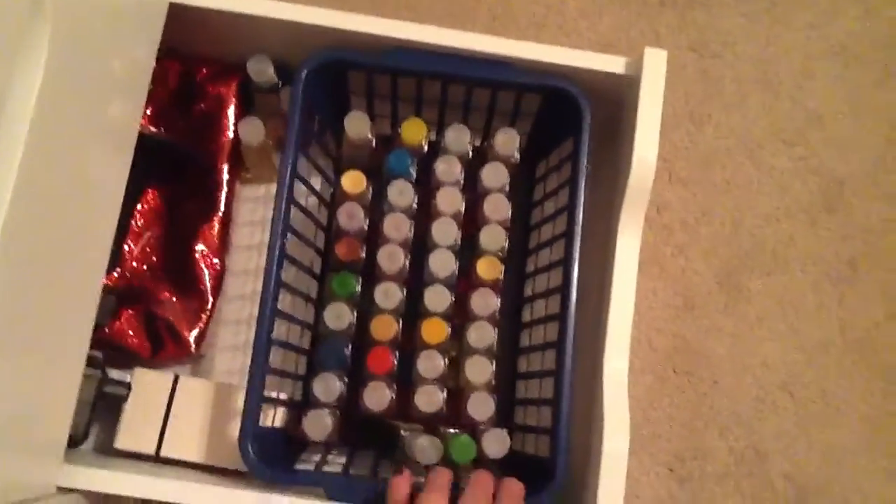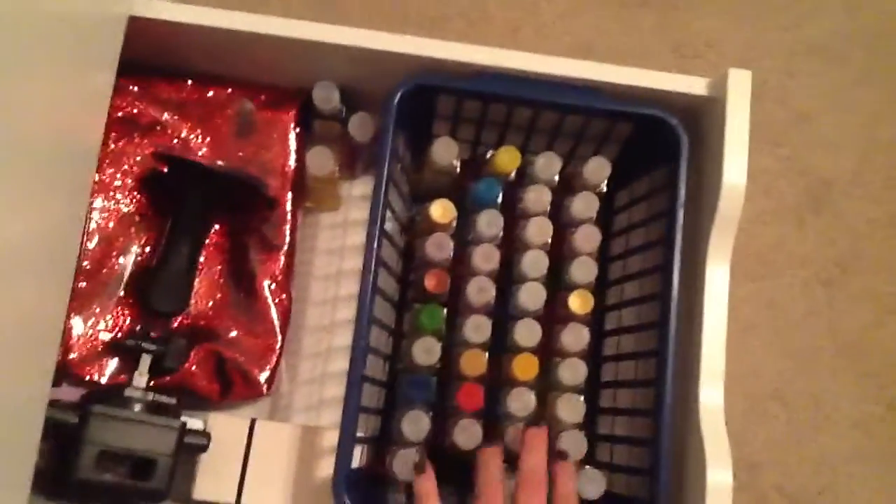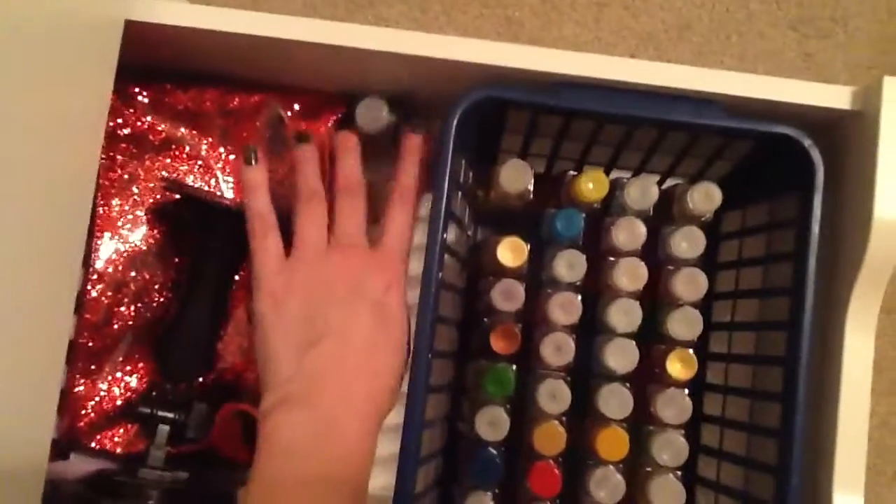And then down here is pretty much extra stuff as well. These are all my hand sanitizers — I know it's insane. I have issues, I like hand sanitizers. And then I have some more here.